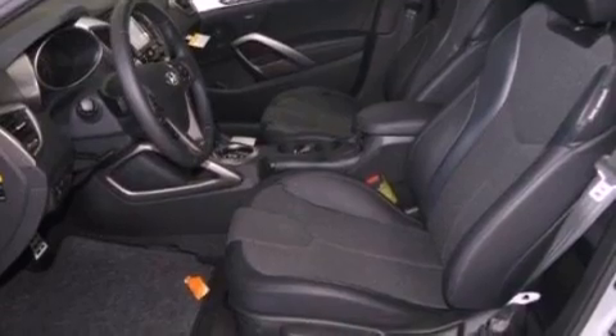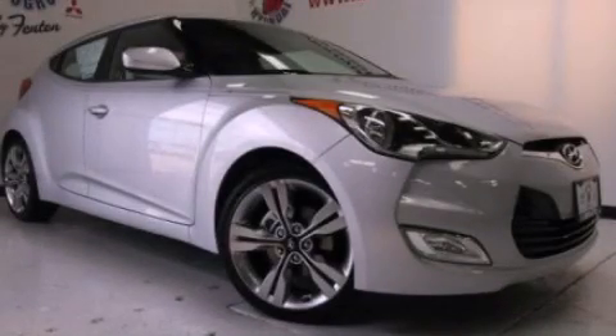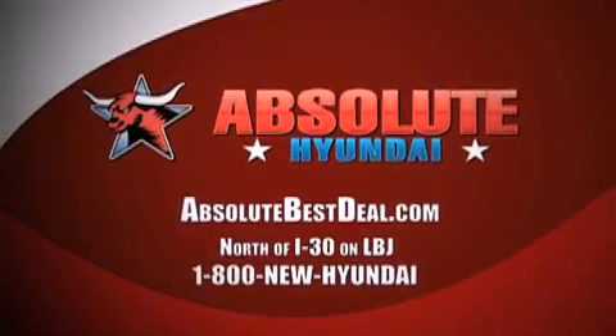Contact us today and schedule your opportunity to see this automobile in person. All new Hyundais come with America's best 10-year, 100,000-mile warranty. Absolute Hyundai, north of I-30 on LBJ in Mesquite.